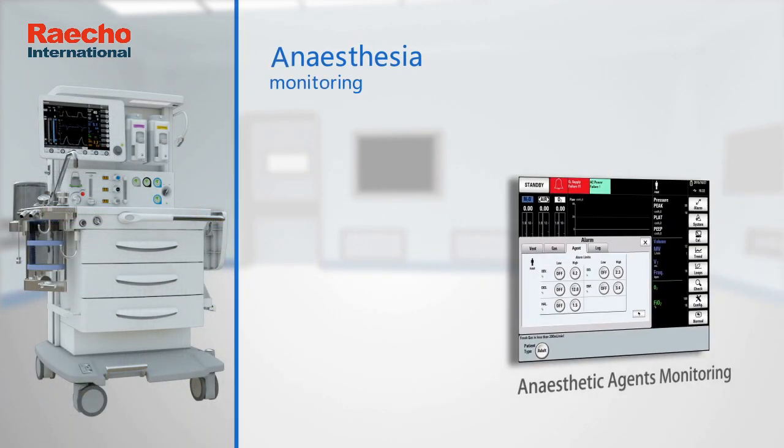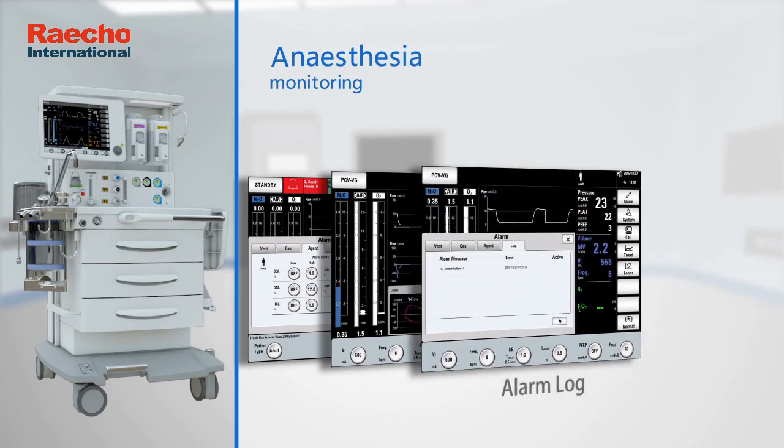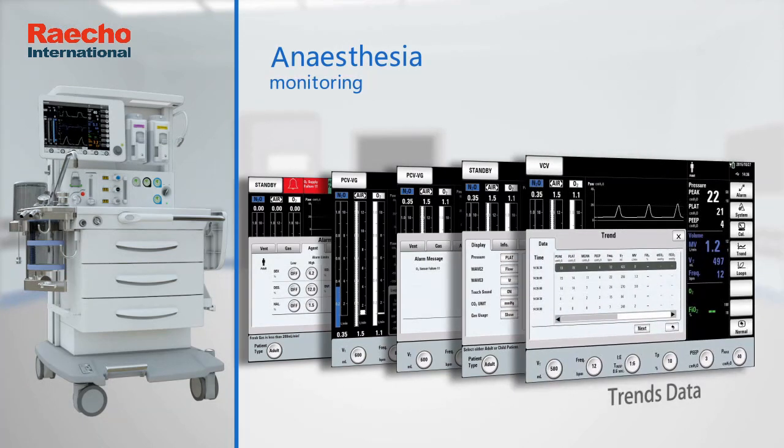Anesthetic agents monitoring. Breathing loop. Alarm log. Drugs consumption. Trends data.